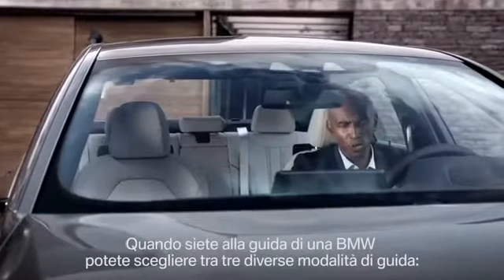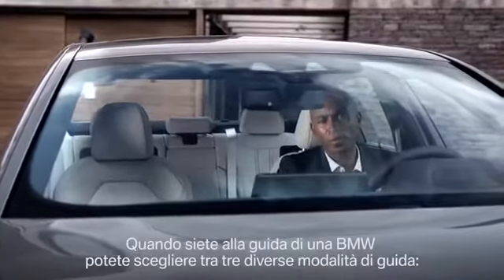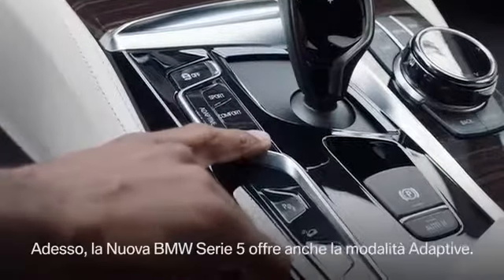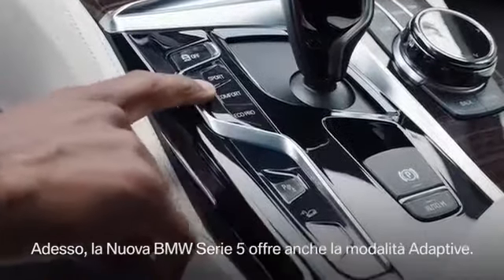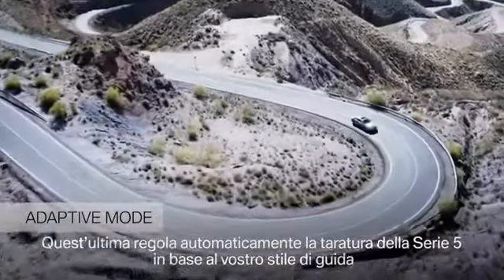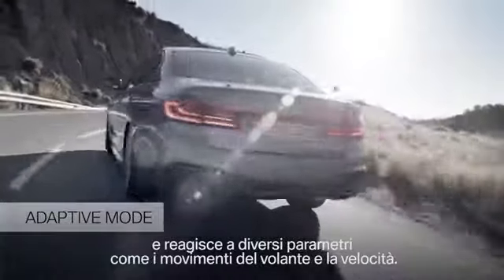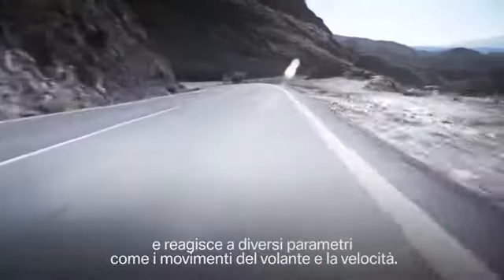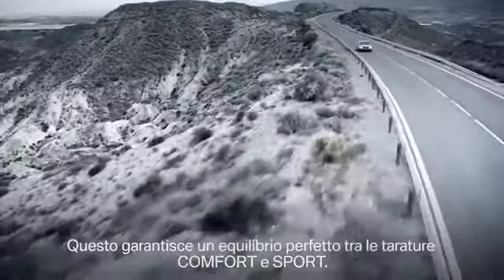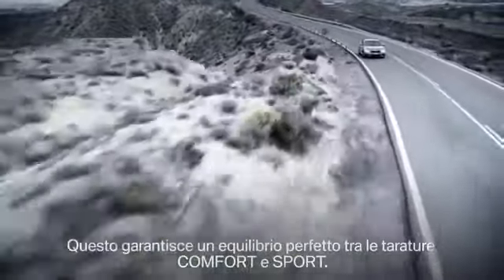BMW drivers can usually select between three different drive modes: Sport, Comfort, and Eco Pro. With the all-new 5 Series, BMW offers a fourth one — the Adaptive Mode. This automatically adapts to your individual driving style and intuitively reacts to a number of indicators, such as steering wheel movement, velocity, or even the navigation system. This ensures a perfect balance between Comfort and Sport mode.